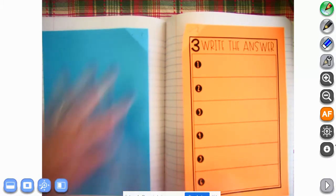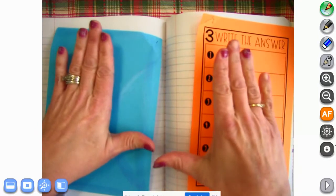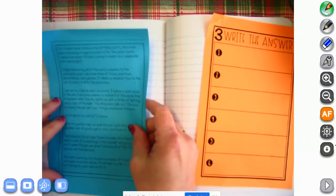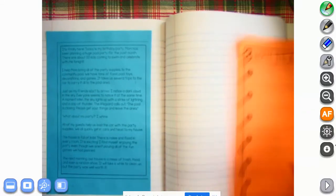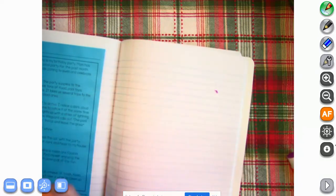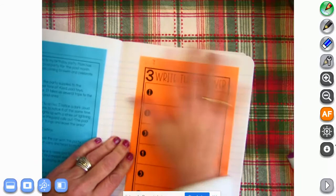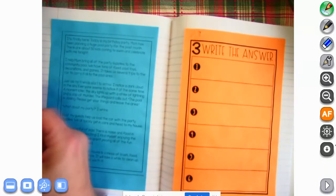Get your glue. We're going to put the blue story on the left-hand side. The way you can tell is if you make your hands look like an L — left is L. So we're going to put our blue story on the left and our orange page on the right. Smooth it all out, then put your glue away.